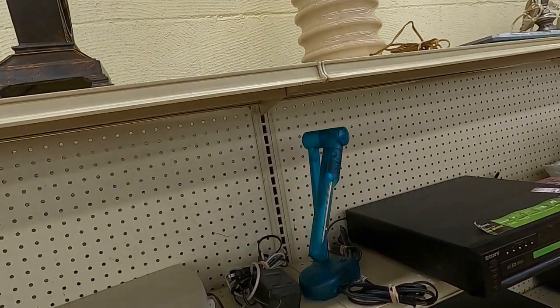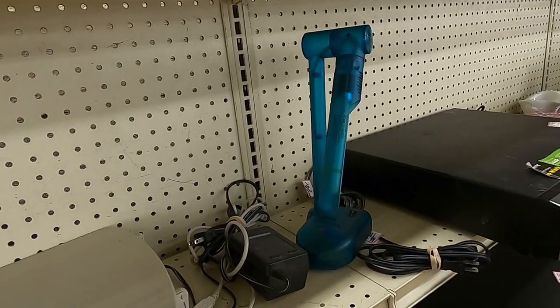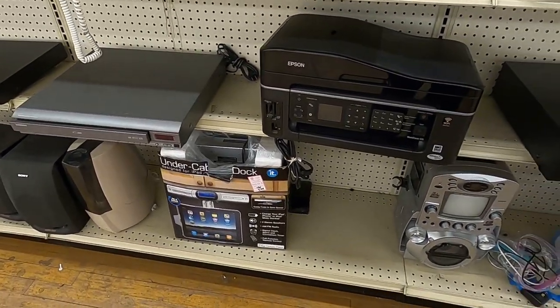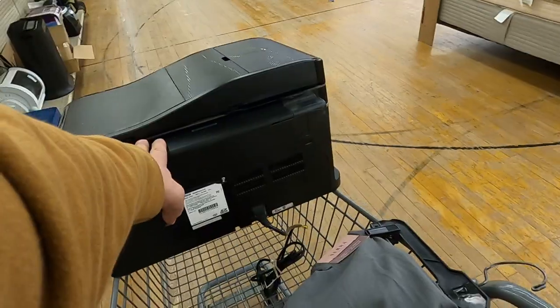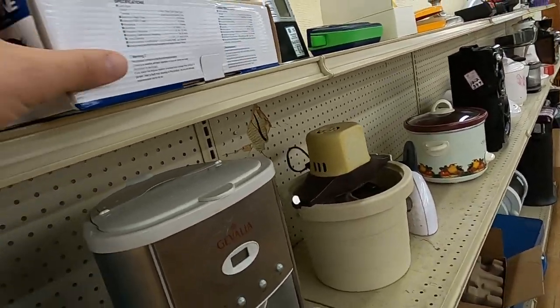I head over to the electronics and I'm checking out a printer. I didn't throw any comps on the screen today because I'm in a little bit of a rush, but I did want to put together a video for you guys. This printer is $100 plus about $40 in shipping.